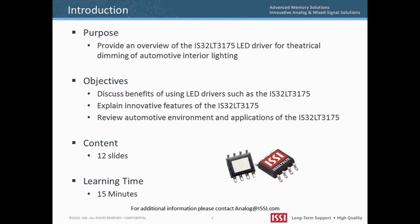Welcome to an introduction to the IS32LT3175 Automotive LED Driver. This presentation will provide an overview of the features and benefits of the IS32LT3175 for automotive interior lighting.